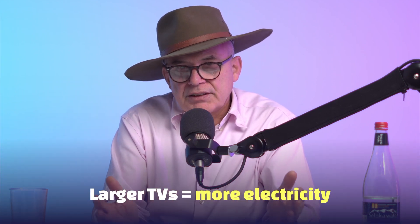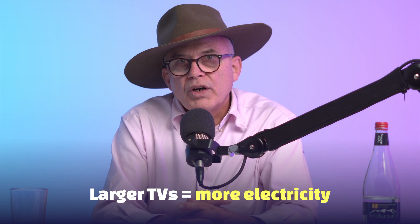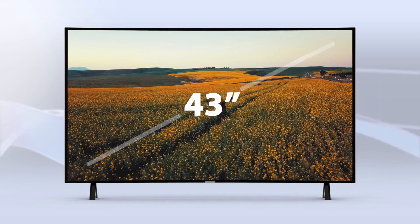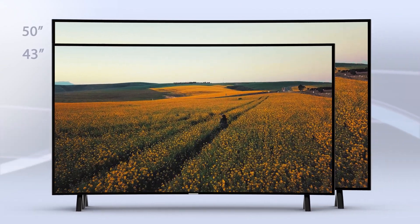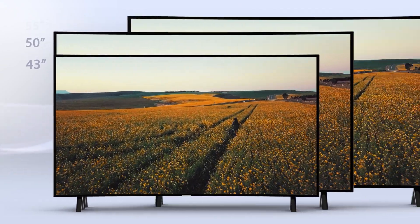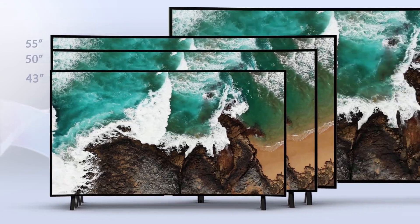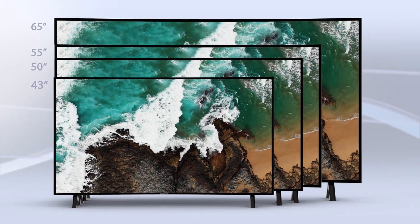Obviously, the larger the TV is, the more electricity it uses. And nowadays TVs have become bigger and bigger. But for the kids' room or a side room, maybe consider: do I really need the largest model? Is a 43-inch good enough? Is a 55-inch good enough?